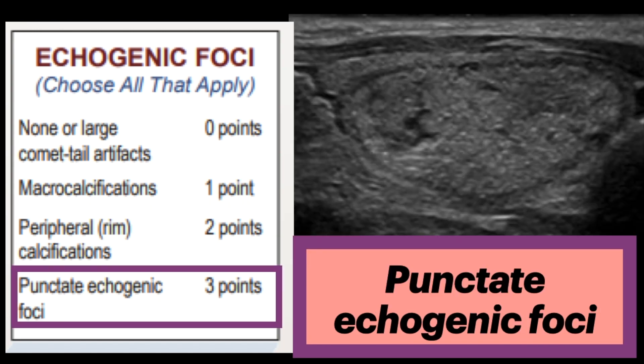Last are punctate echogenic foci, given three points. These are less than one millimeter with no posterior acoustic shadowing. Sometimes they may have small comet-tail artifacts, but not as obvious as the larger ones. In solid components of thyroid nodules, they may correspond to psammomatous calcifications associated with papillary cancers — thus, they are highly suspicious, particularly in combination with other suspicious features. Of note, small echogenic foci may be seen in spongiform nodules, where they probably represent the back walls of minute cysts.